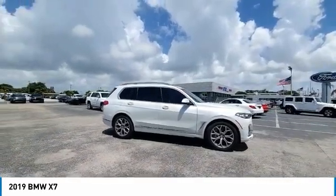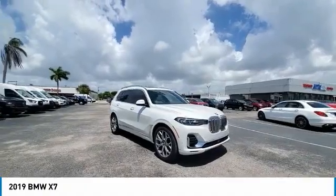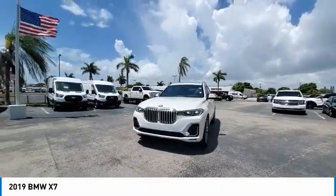This vehicle has less than 65,000 miles. Here are some of this vehicle's great options: back-up camera, all-wheel drive, anti-lock braking system, power liftgate, LED headlights.